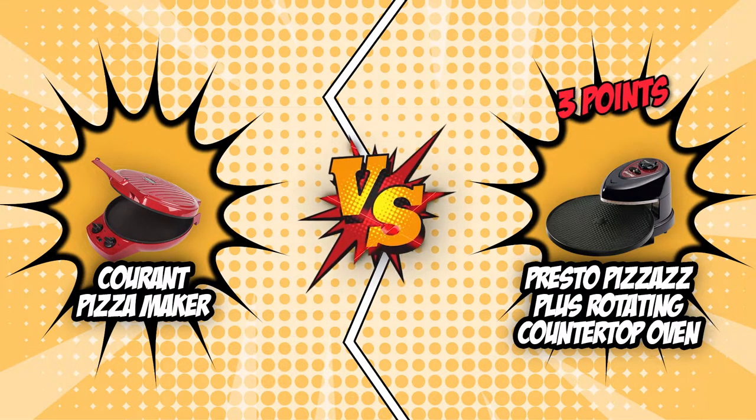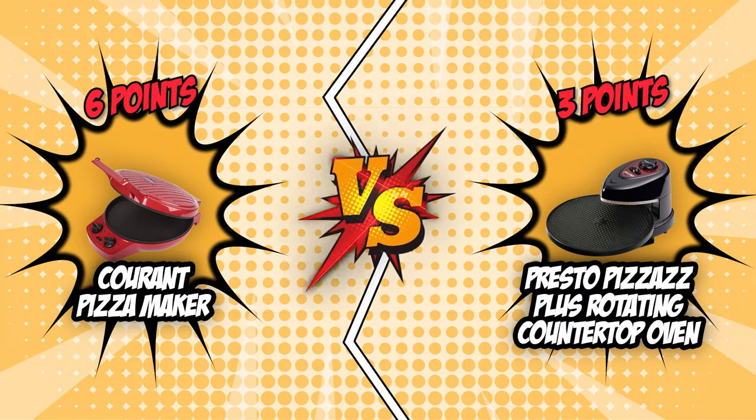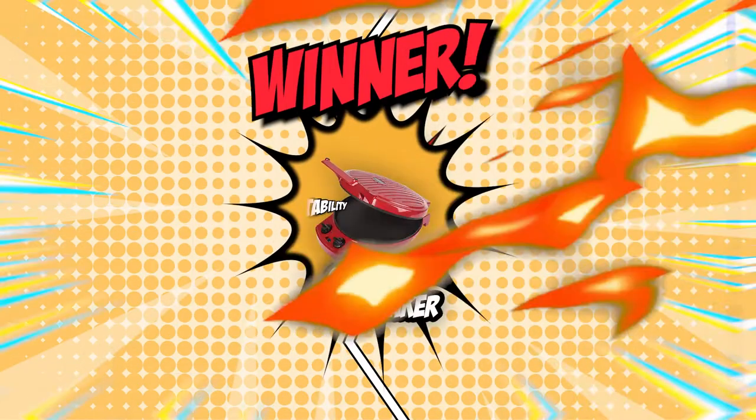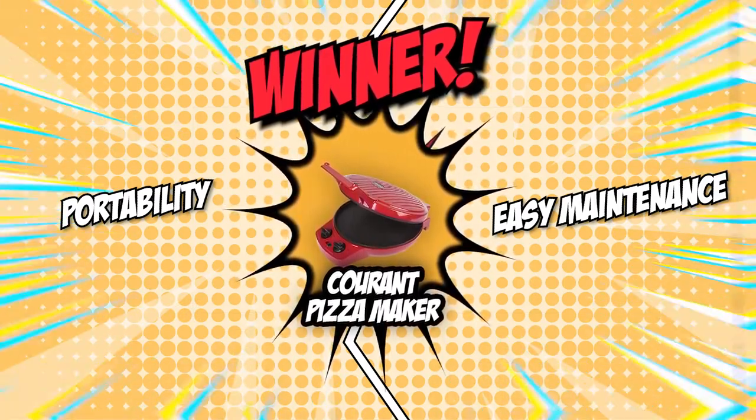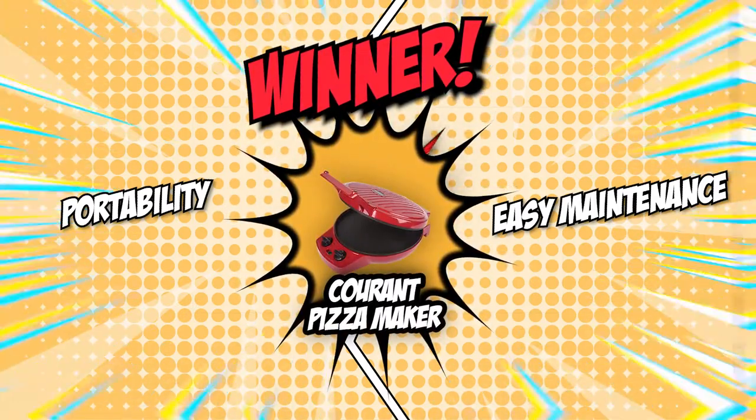It is time to decide the winner. The scores are in, and Presto was able to score a total of three points. However, Current managed to earn a point in every round, garnering a total of six points. Although Presto is indeed an undoubtedly good countertop pizza oven, Current was just a step ahead of the competition in almost every aspect. Current's portability and easy maintenance secured them the win, which is why they deserve to be crowned the king in today's brand wars.